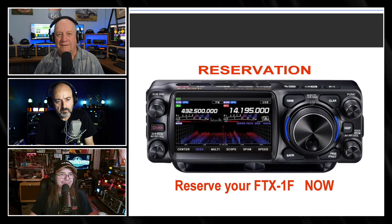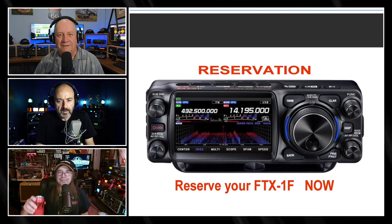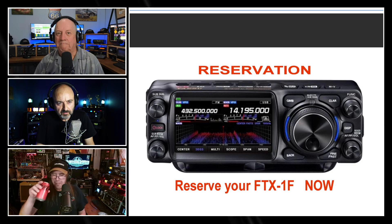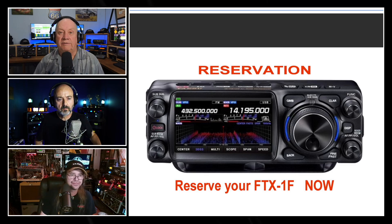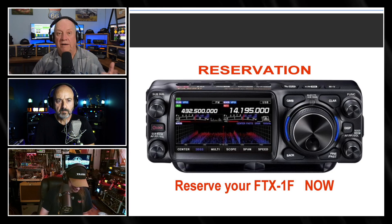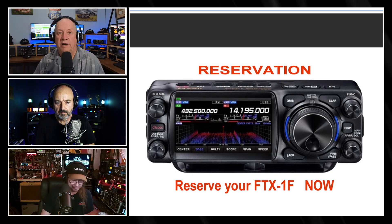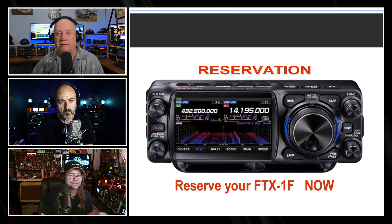A lot of people were excited about it. This is another specialized market — it has a specific ham in mind. It's for the QRPers, ones that want to go out and do backpacking. Like the 705, it's a portable radio. You can use an internal battery and get the 6 watts.